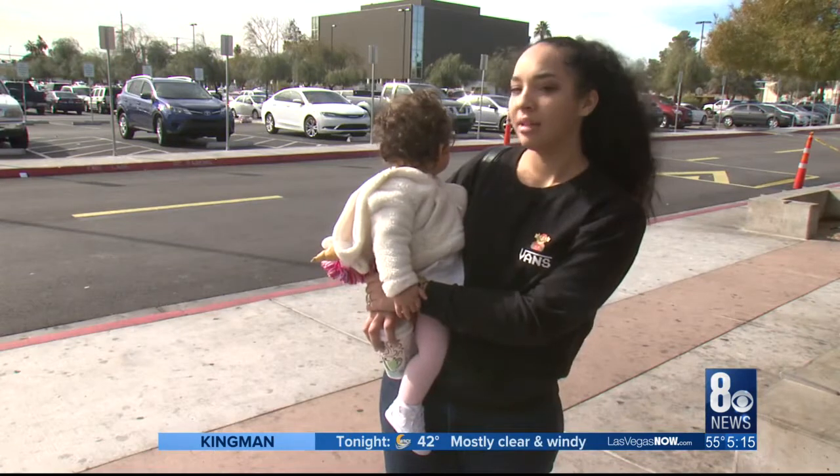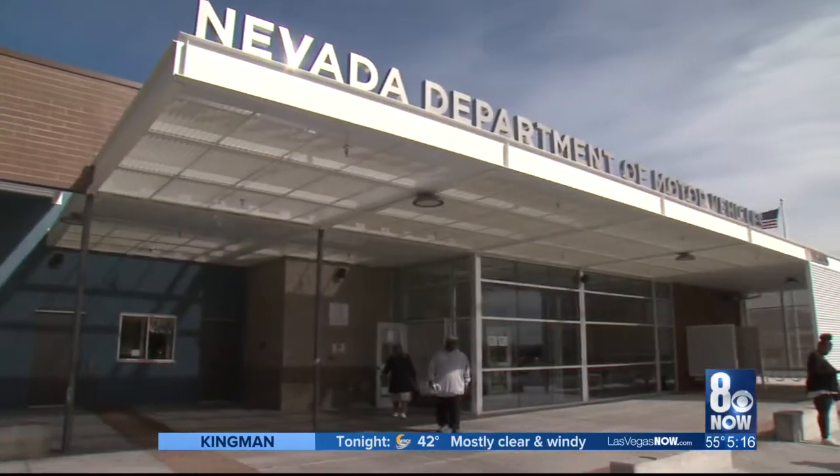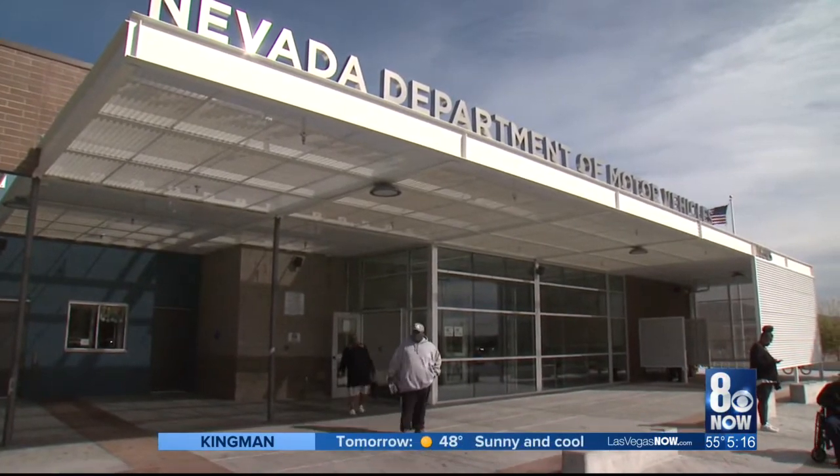Emily Luna drove an hour to go to the DMV today. She said she had no idea the online appointment system was down. She said: 'I think just communicating to the customers and letting them know beforehand, because it's shocking to get into the DMV and not really see the organization that we usually see. Maybe letting people know on their website, because I went on the website beforehand and there was nothing there stating anything.'